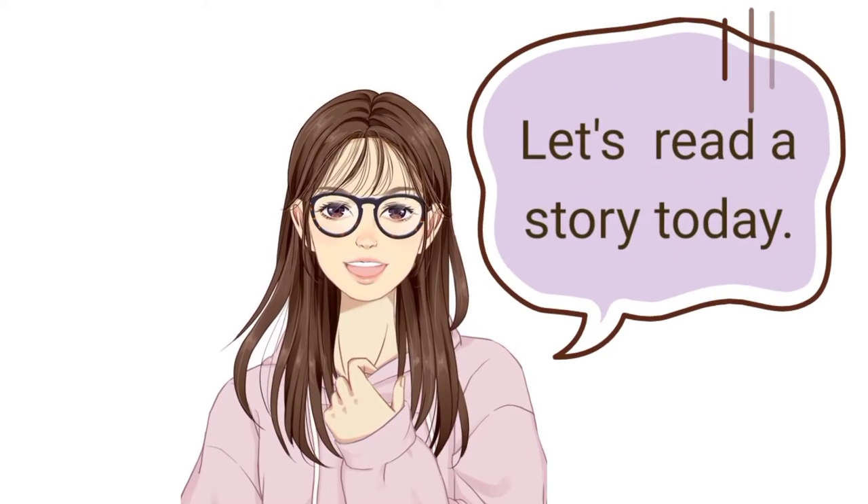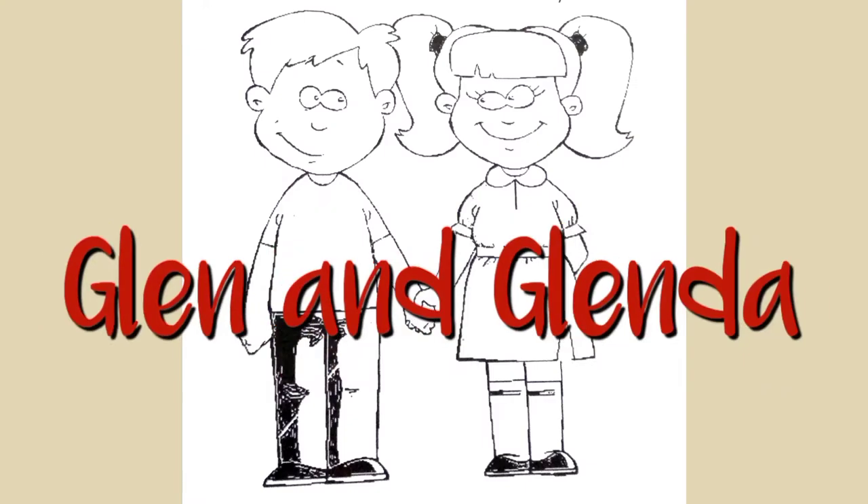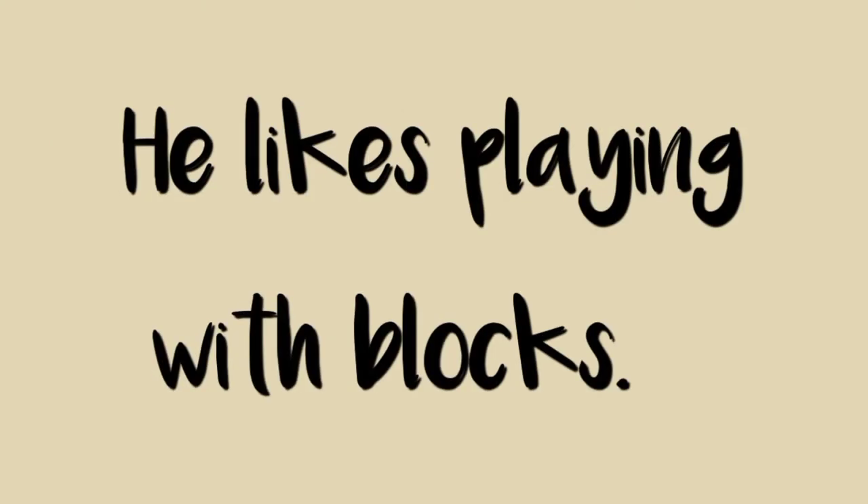Let's read the story today. The title of our story is Glenn and Glenda. Glenn is a boy. He wears black slacks. He likes playing with blocks.